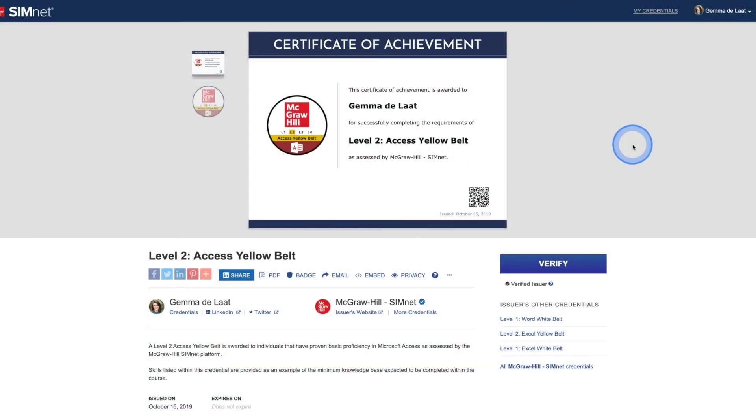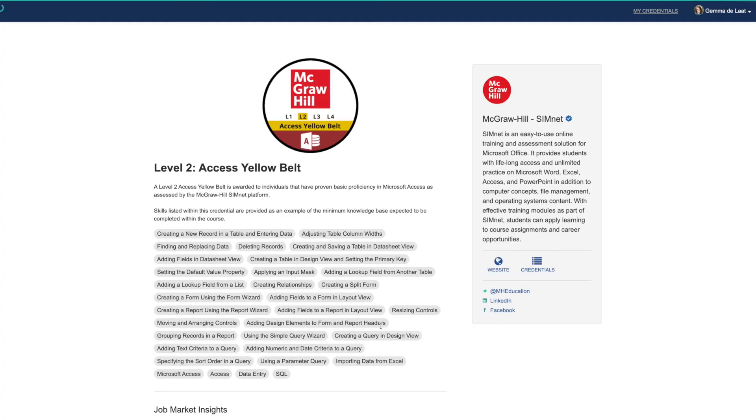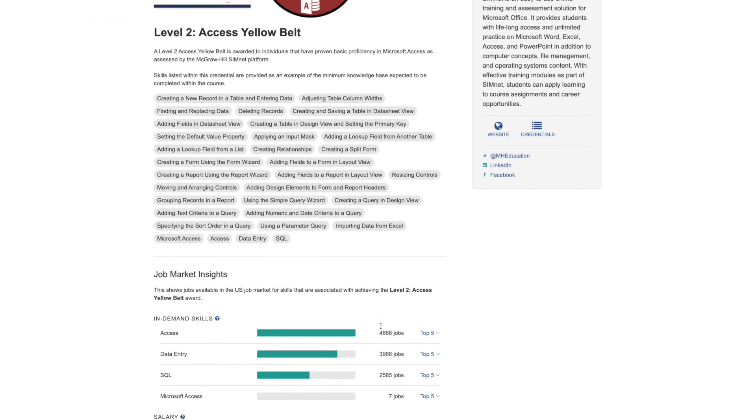Find jobs related to the skills you've acquired through SimNet. By clicking on Job Market Insights on your credential view, you will see jobs available in the US job market for skills that are associated with achieving your SimNet badge.